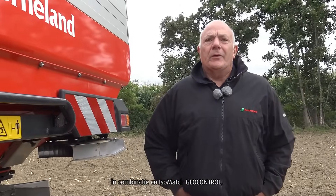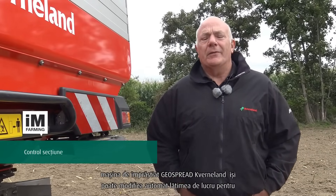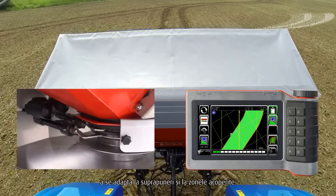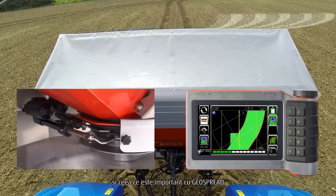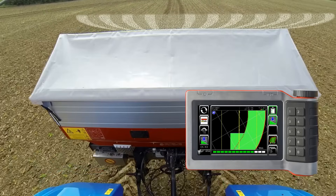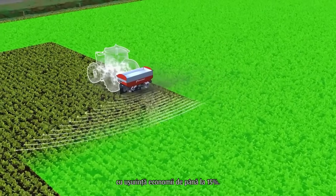In combination with Isomatch GeoControl, the Covernland GeoSpreader can automatically change its working width to suit overlaps and covered areas. The sections are available in one metre increments. With GeoSpread, we never change the disc speed, and cost savings of up to 15% can be easily achieved.